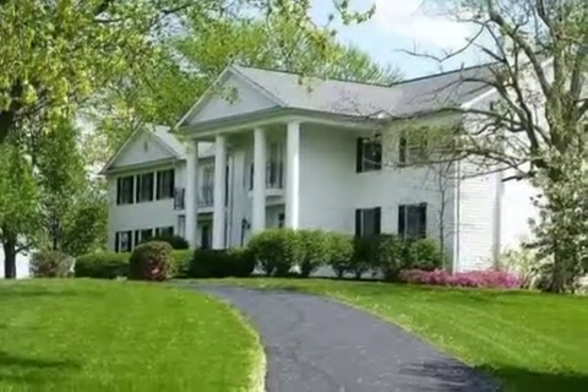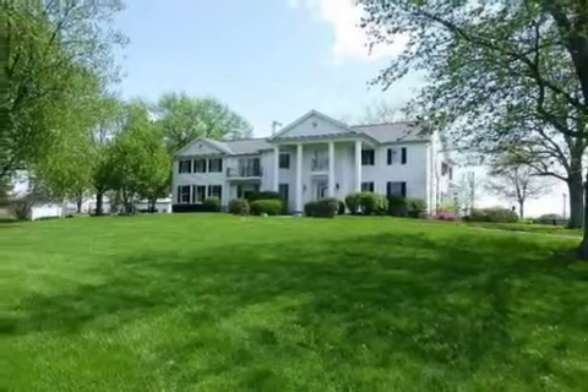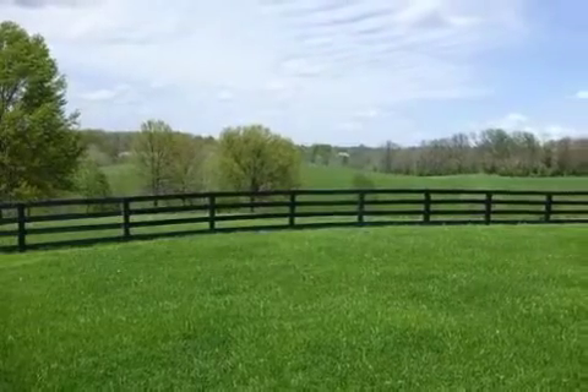On the outside, this property features a view of the lake, a fenced yard, a patio, a balcony, a gazebo, horse facilities, and a wood clapboard exterior.